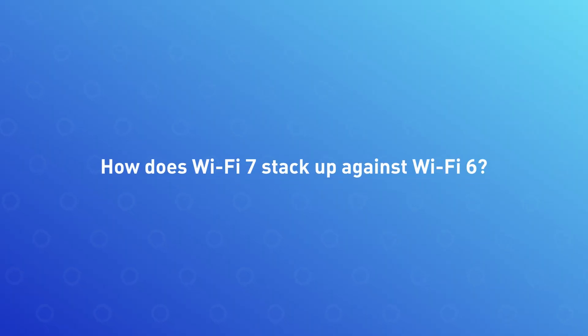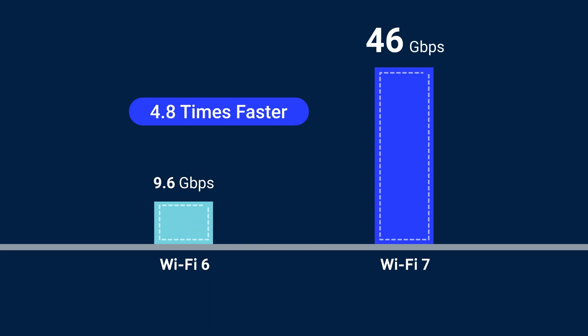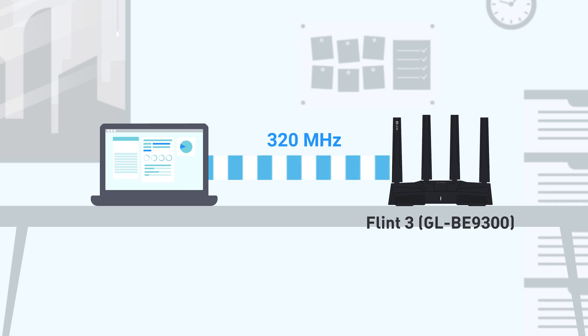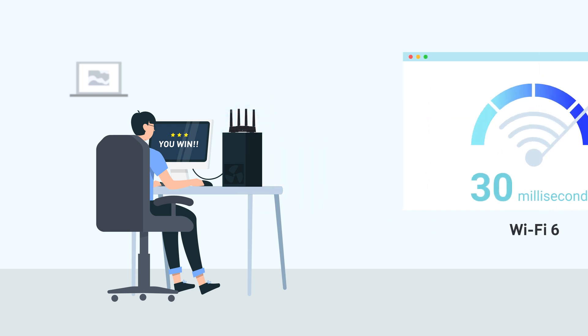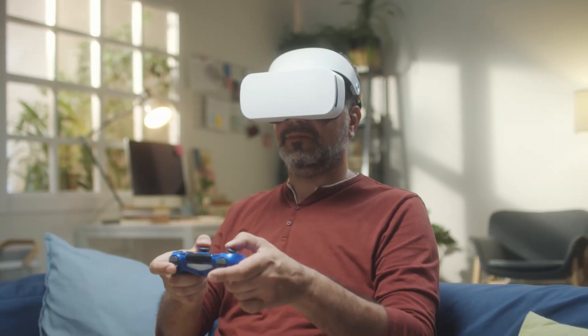How does Wi-Fi 7 stack up against Wi-Fi 6? Wi-Fi 6 offers impressive speeds of up to 9.6 Gbps, but Wi-Fi 7 takes it to the next level, reaching a staggering 46 Gbps — that's 4.8 times faster. With a channel width that doubles to 320 MHz, Wi-Fi 7 provides faster data transfers and handles dense networks effortlessly. Latency drops from 20–30 milliseconds in Wi-Fi 6 to just 1–5 milliseconds in Wi-Fi 7, making a world of difference for gaming, AR or VR, and IoT devices.